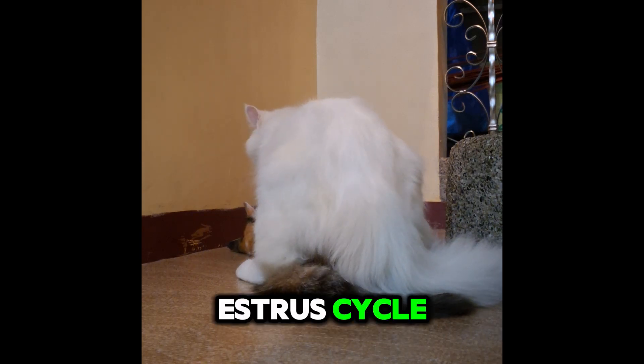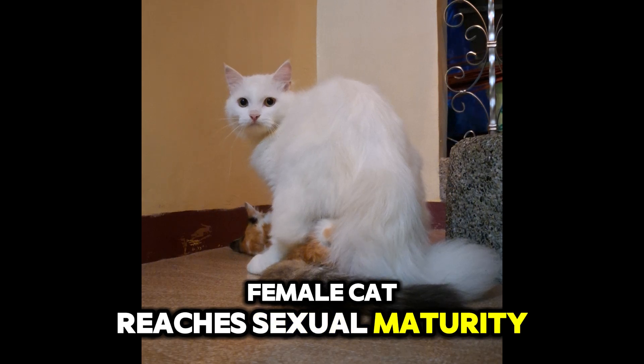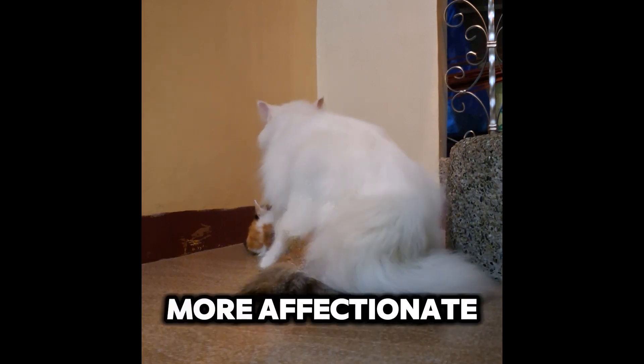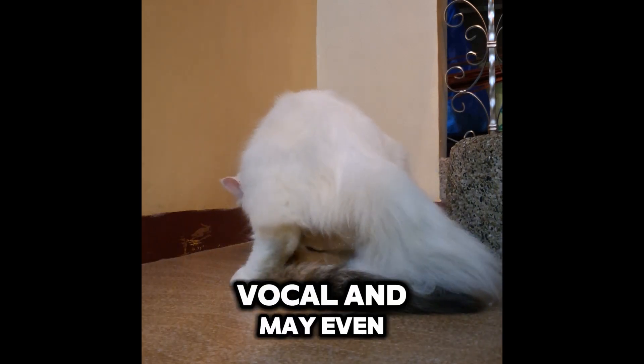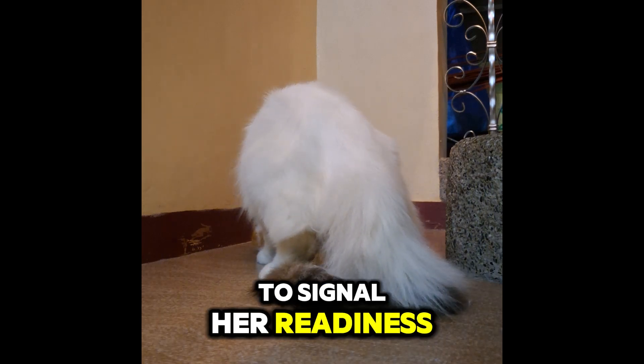This period, called the estrus cycle, usually begins when a female cat reaches sexual maturity at around four to six months of age. During this time, she becomes more affectionate, vocal, and may even roll on the ground or raise her tail to signal her readiness to mate.